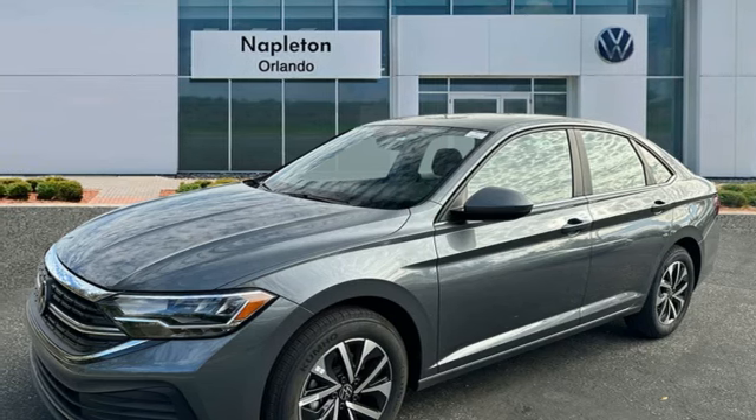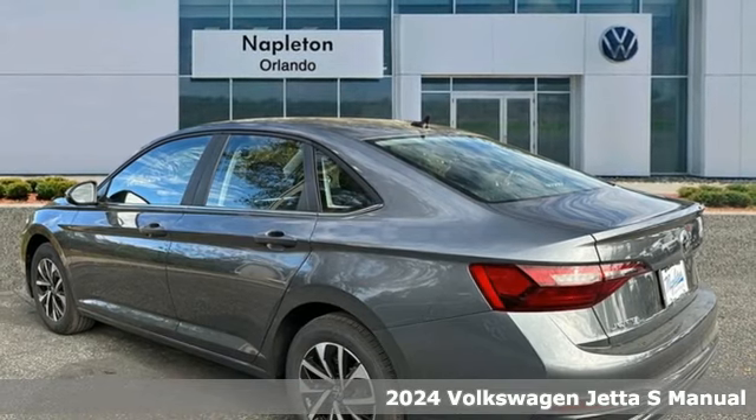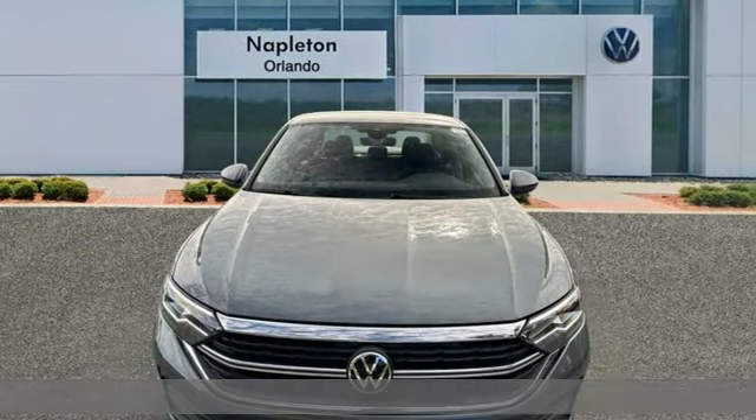It's a new 2024 Volkswagen Jetta. German-engineered style, performance and precision come together to create the perfect compact sedan.